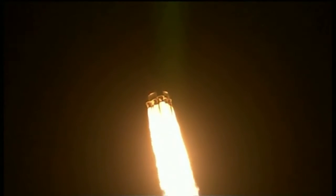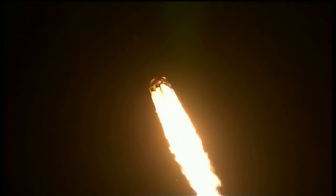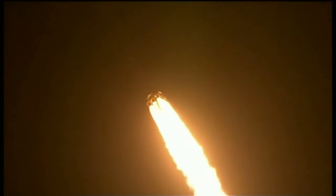Starting gravity turn. JDMTA acquisition of signal. T plus 45 seconds. One minute and 10 seconds after liftoff, the Falcon 9 will reach supersonic speed, passing through the area of maximum dynamic pressure 10 seconds later. Vehicle is on a nominal trajectory of 5 kilometers in altitude, velocity of 230 meters per second, and downrange distance of 700 meters.